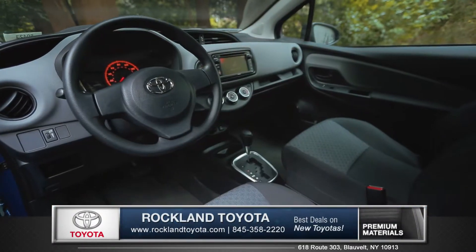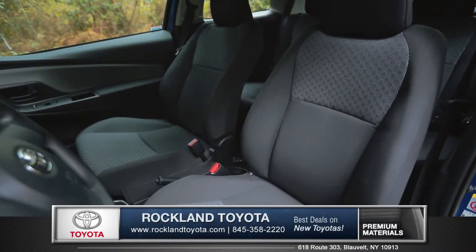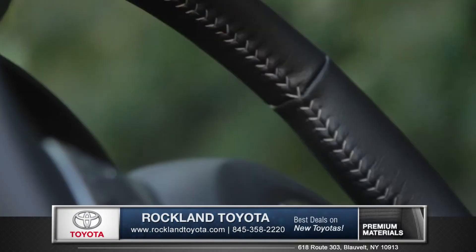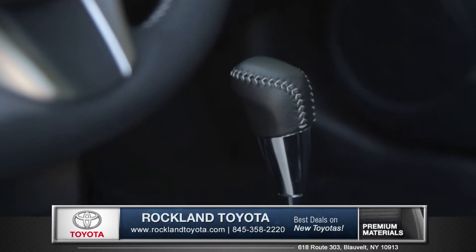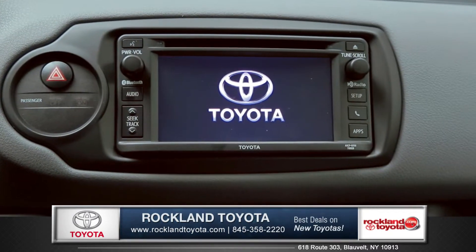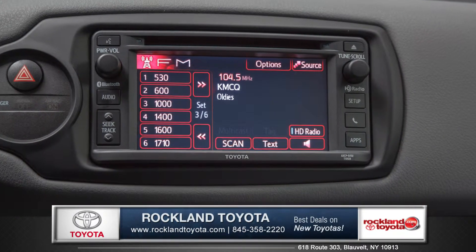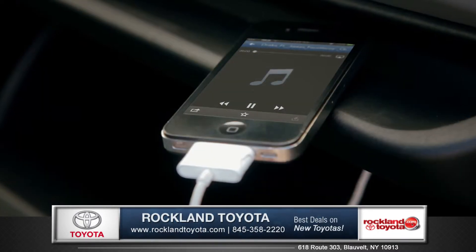Good times are coming once you sit inside the Yaris. The seating is designed to offer supreme comfort for a long commute or road trip, and the available leather-wrapped steering wheel and shift knob add an extra touch of class. Toyota Entune Audio with a 6.1-inch touchscreen display features standard HD radio plus USB and auxiliary connections, so no music is left behind.